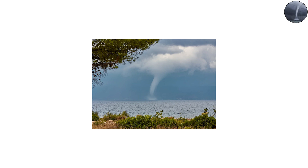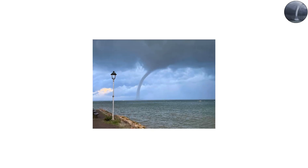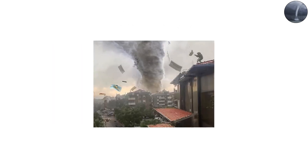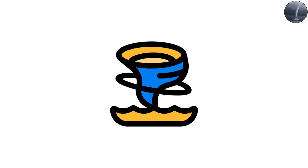But in places like the Mediterranean or the Great Lakes, they're extremely rare and can surprise even experienced sailors. In 2021, a massive waterspout off the coast of Italy was caught on camera, twisting violently before making landfall, damaging buildings and boats. They might look beautiful from afar, but make no mistake — these spinning water columns are just as deadly as their land-based cousins.